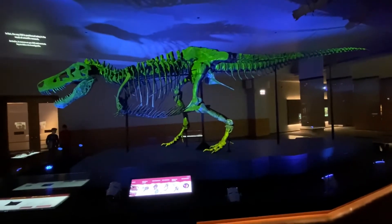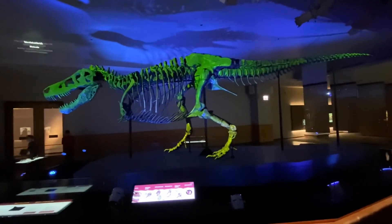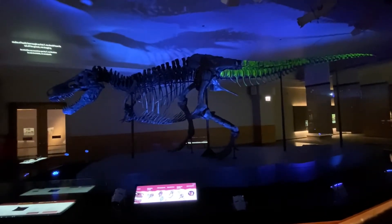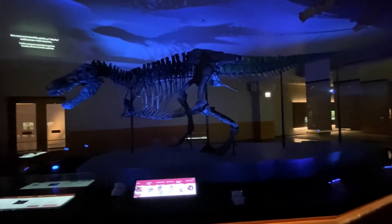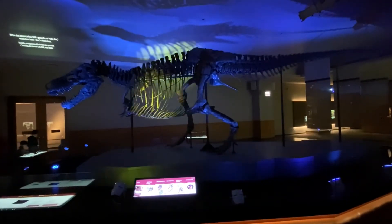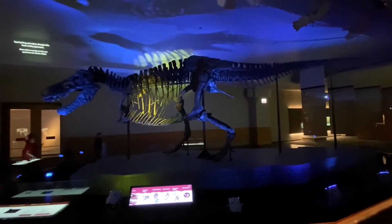In fact, the way Sue is positioned today is the result of scientific research. Take a look at the tail — studies of fossils have taught us that T-Rex should have its tail off the ground, not dragging. We've also learned where Sue's gastrilia, or belly ribs, would have been. They're down here. Now that they are in place, they give this fossil a bulky appearance.